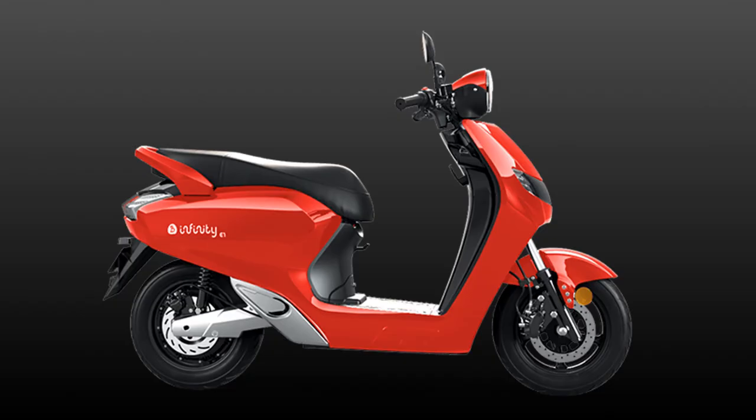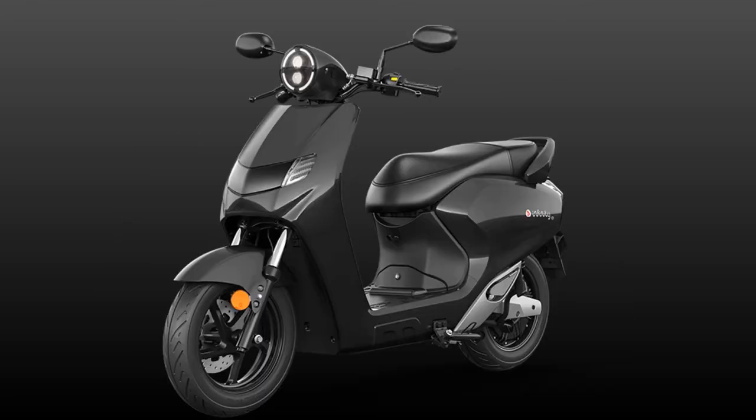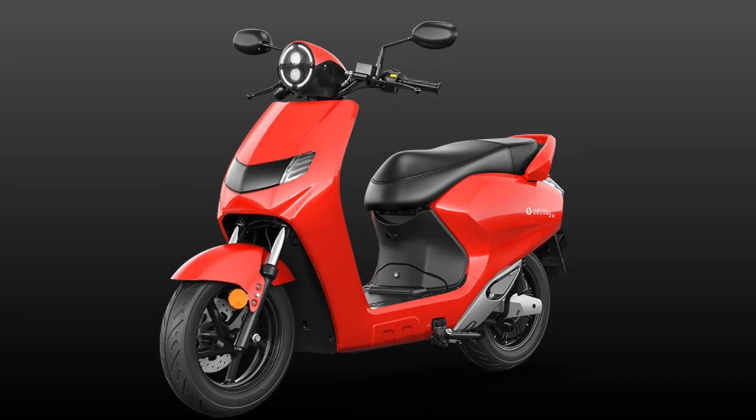The Bounce Infinity E1 comes with a tubular frame, telescopic front forks, and twin rear shock absorbers. It also gets alloy wheels, tubeless tires, disc brakes on both front and rear wheels, and a regenerative braking system.